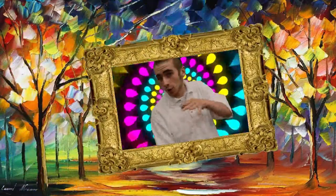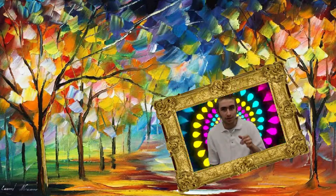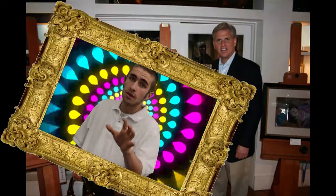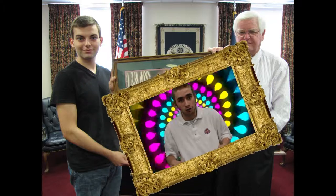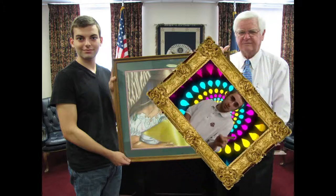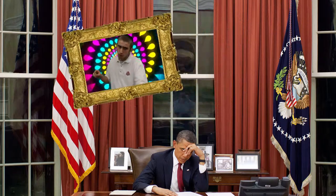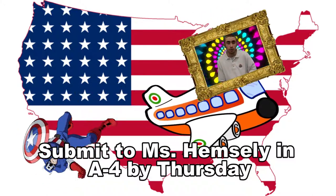Do you consider yourself a creative or artsy person? Do you want to have your artwork displayed in the U.S. Capitol for more than a year? All you have to do is submit your two-dimensional art to Miss Hemsley by Thursday. Miss Hemsley can be found in A4. This is part of the Congressional Art Competition — Congressional meaning Congress, and art meaning creative. So you could submit your 2D art and it might be on the wall of the U.S. Capitol, and you'll get a round-trip ticket to Washington, D.C. for the opening ceremonies for your painting.